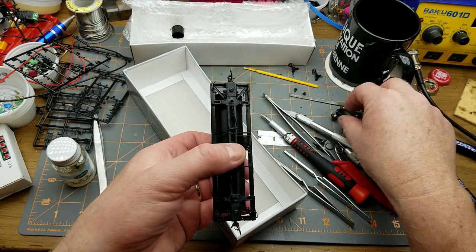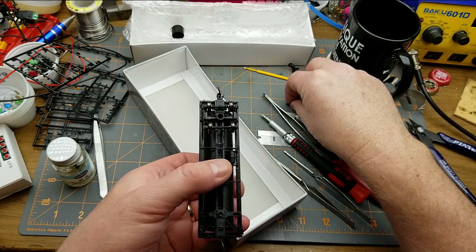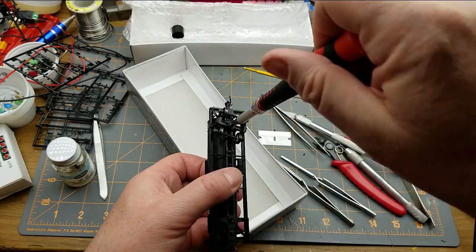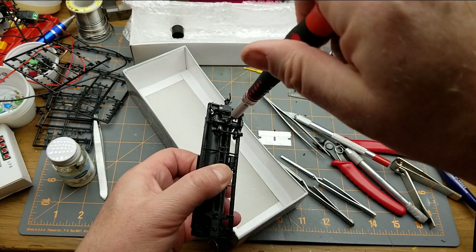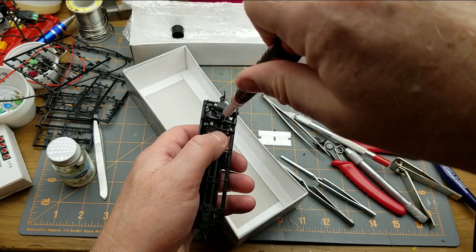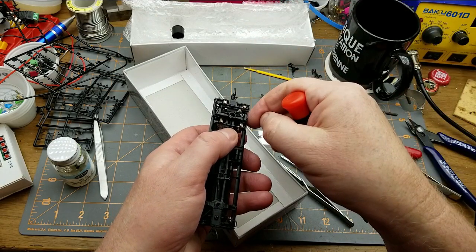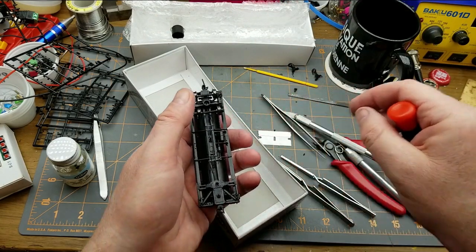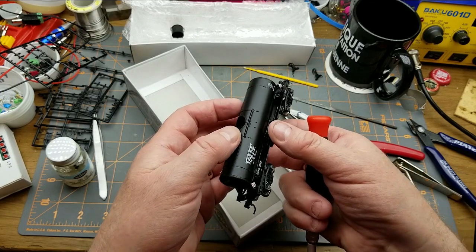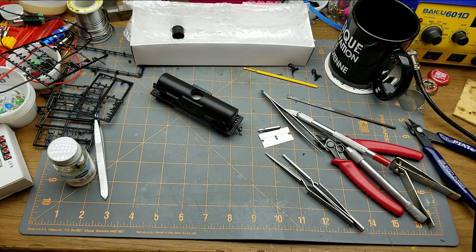Next step is to screw the trucks on. As before — do not over-tighten the screws, just enough to hold the trucks in place. You want a little bit of wobble in them to deal with uneven track surfaces, but you don't want so much that it falls over, and you want them to be able to spin easily. There we go — those saddles are all in place. That's good — it can sit on its own wheels now.